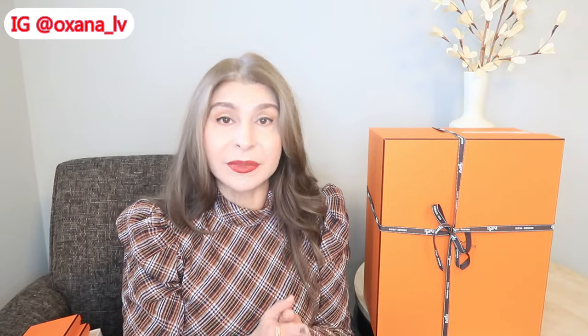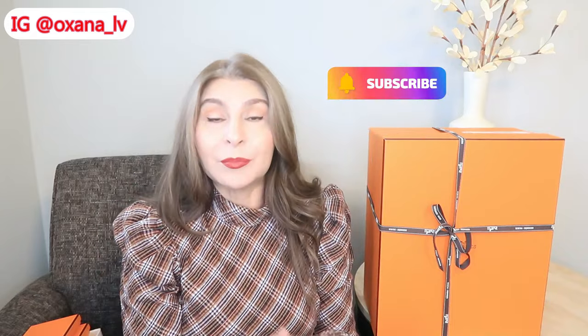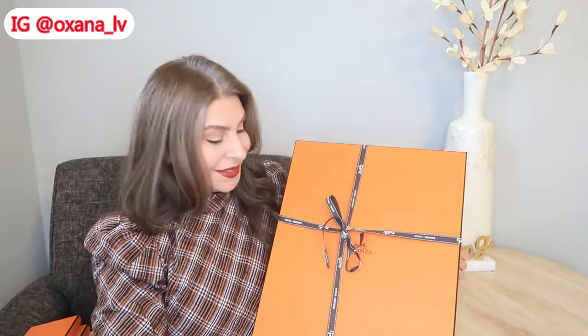Merry Christmas and Happy New Year! This is not the only gift I received this Christmas — I'm going to do another video with everything I got. But I truly believe this bag deserves its own video, so without any further ado, I'm going to unbox this handbag and then tell you a little bit of the story.